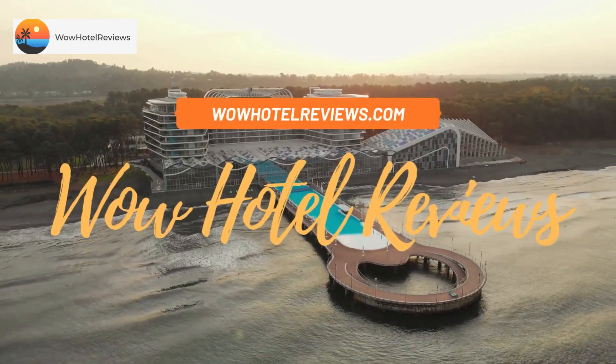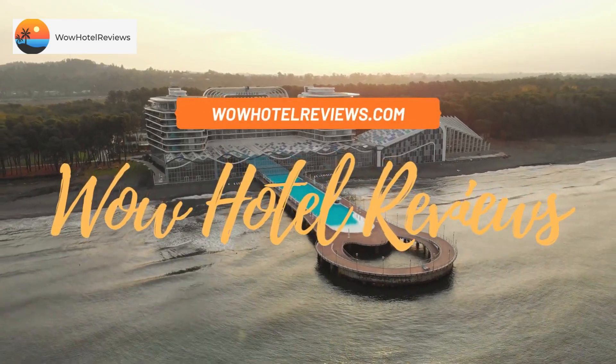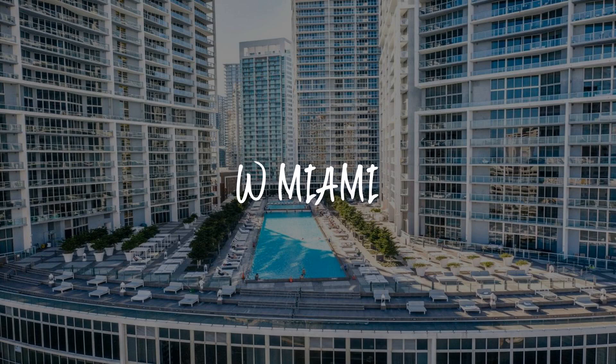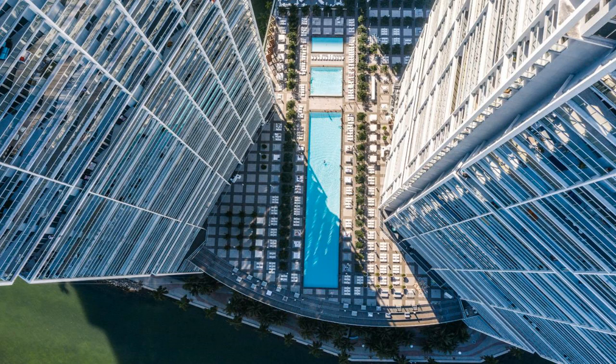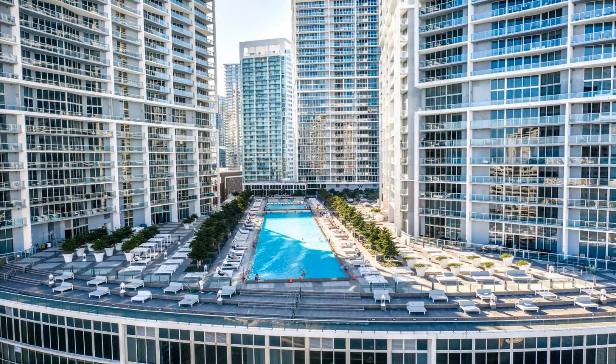Hello guys, welcome to WOW Hotel Reviews. Today I am reviewing W Miami, a five-star hotel. Please use our booking.com link in the description to book the hotel and get special pricing.